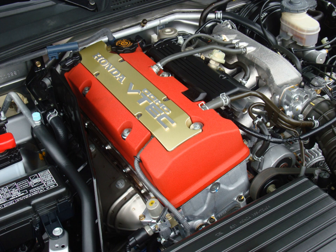The F20C rod length is 153 mm (6.0 in), with a rod-to-stroke ratio of 1.82. Power output for the JDM version is 250 PS (184 kW), 247 horsepower at 8,300 rpm. Torque is 155 lb-ft (210 Nm) at 7,500 rpm. The rev limit is 9,000 rpm, with VTEC actuating between 5,500 to 6,000 rpm depending on ECU triggers. The F20C was designed with high engine speed capability in mind, with VTEC engagement at 6,000 rpm.